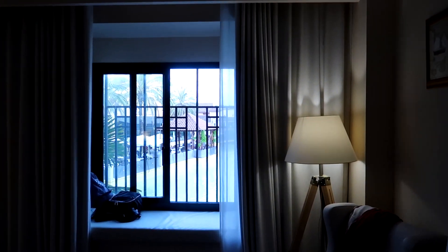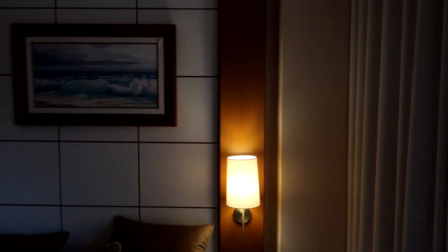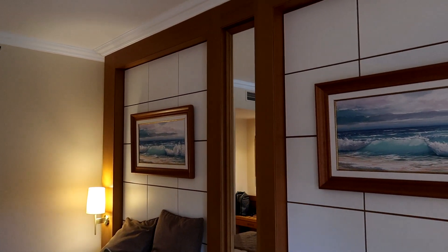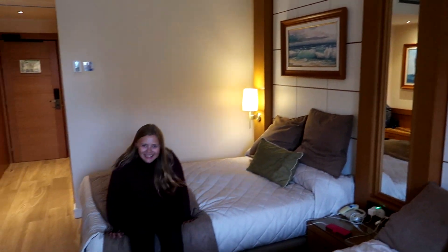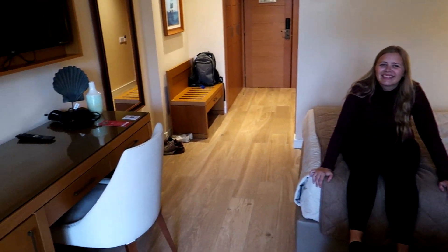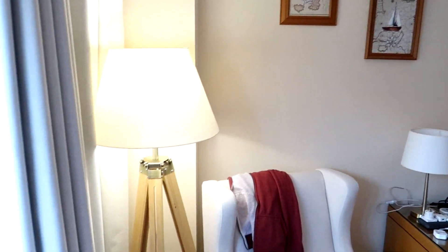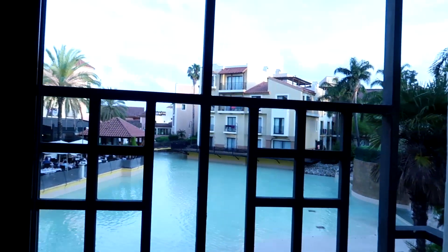The room also has proper blackout curtains, which you really need in Spain to block out the light. It's a really nice room — pretty spacious considering there are four of us in here. The beds are comfy, it's nice and modern, and it's a great location with a fantastic view. What more could you want? Port Aventura Hotel — absolutely lovely.